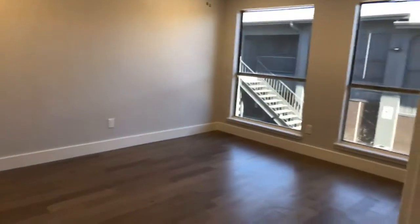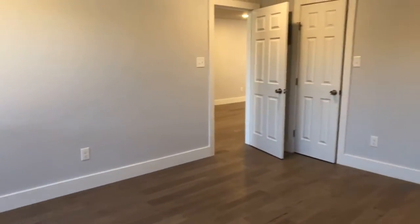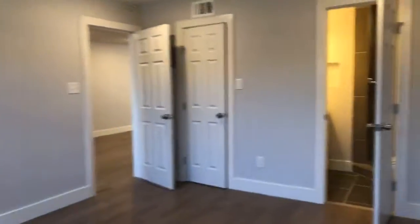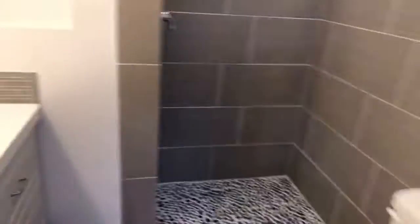Let's go into the master. Looks like they haven't installed the mini blinds yet, but they do install those before move-in. Stand-up shower, walk-in closet — very nice. Lots of space there, and I've seen people put California closets in.